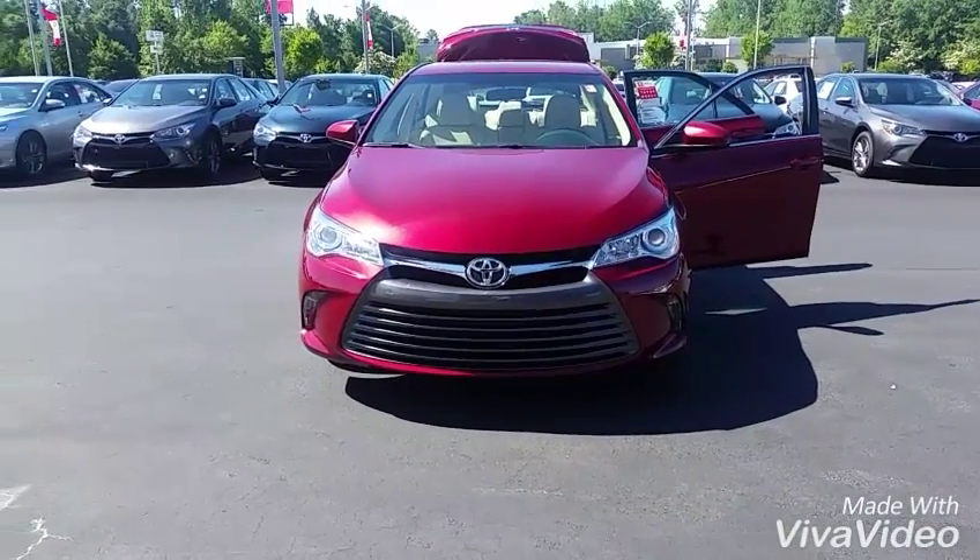This is Brent here at LaGrange Toyota. I saw that you're interested in our 2016 Camry XLE — I've got one right here. I'm going to do a quick walk-around video so you can kind of see it in person. I also have my manager working on your lease numbers for you, so let me go ahead and walk around this vehicle for you so you can see it and make sure you like it.